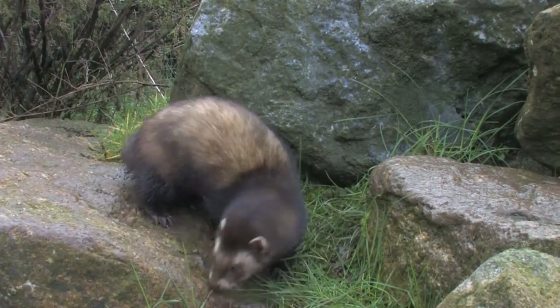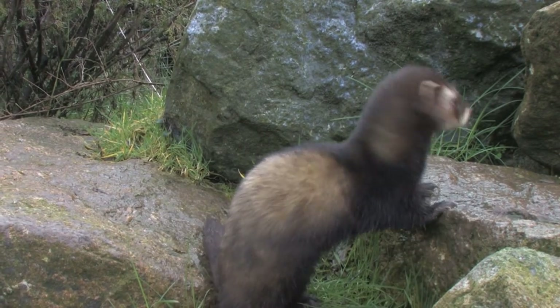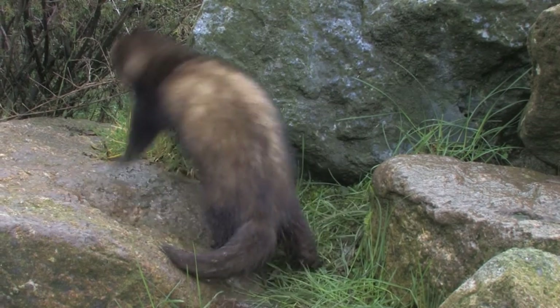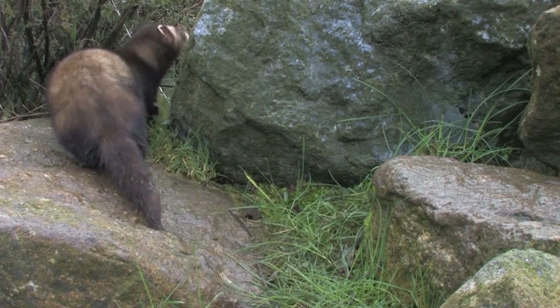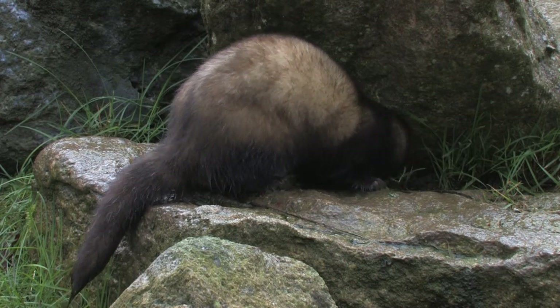They have long, dark fur on their upper side, which can give a purple sheen in certain light. In the winter, the yellow under fur gives a distinctive lustre as it shows through the sparser, darker hair of the outer coat, which gives it a black and tan appearance.